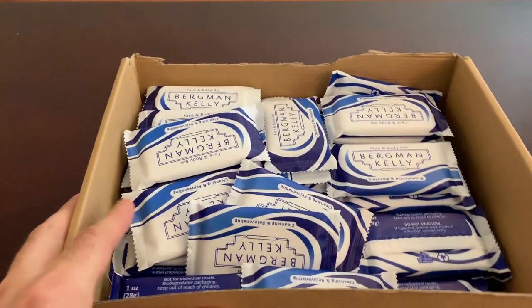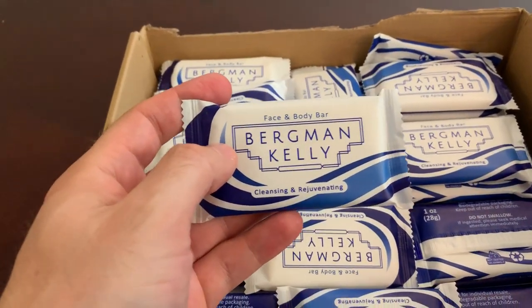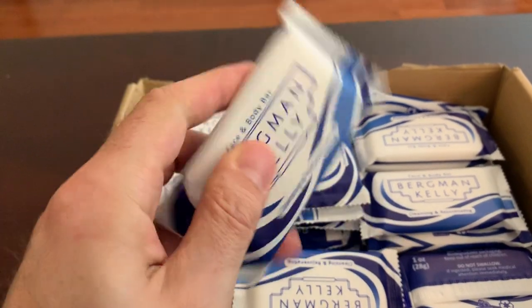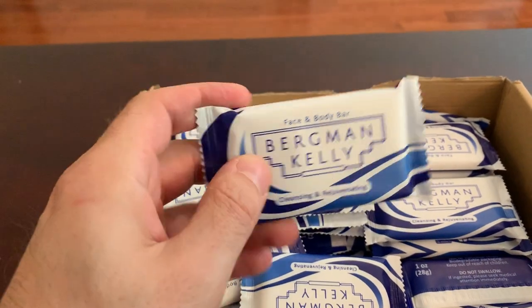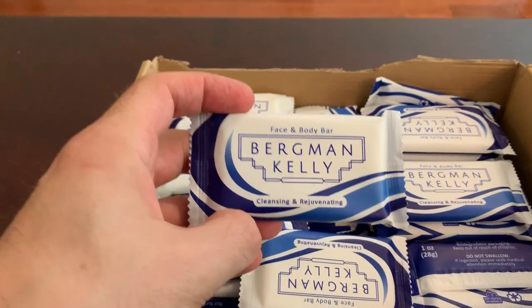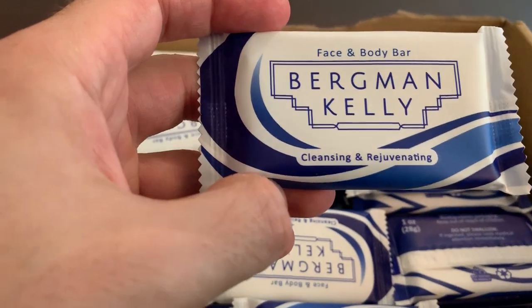Somehow I forgot these guys. I just did a video about the shampoo, conditioner, and lotion made by the same company, Bergman Kelly. However, this is the soap — the hand soap, shower soap, whatever kind of soap you want it to be for cleansing and rejuvenation.